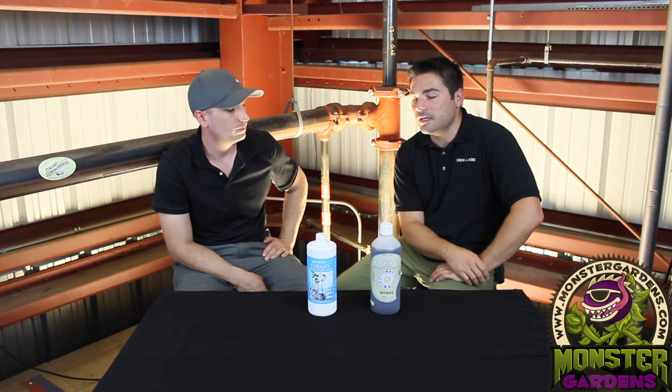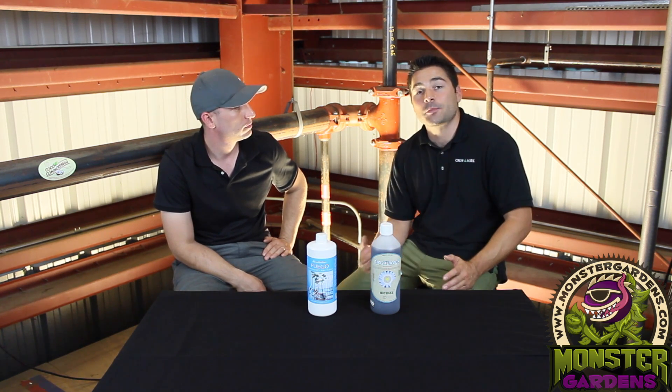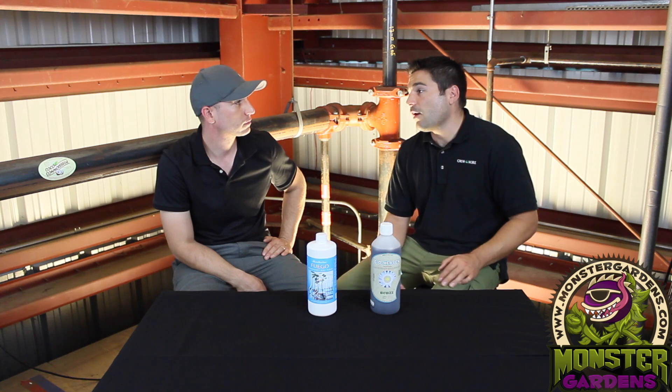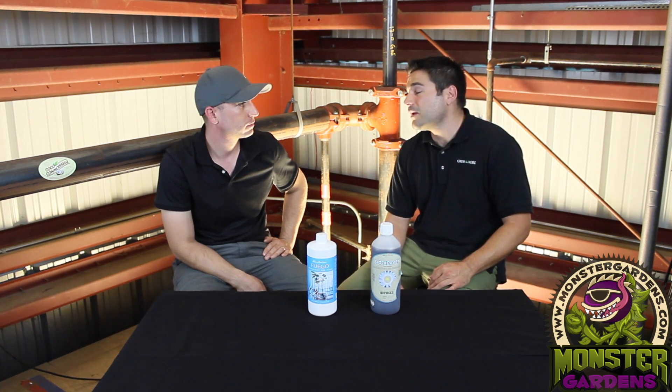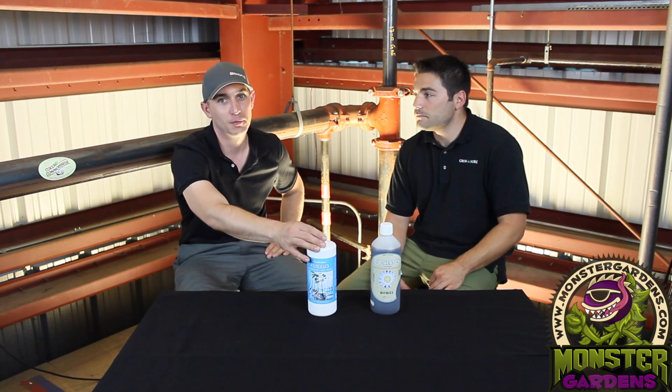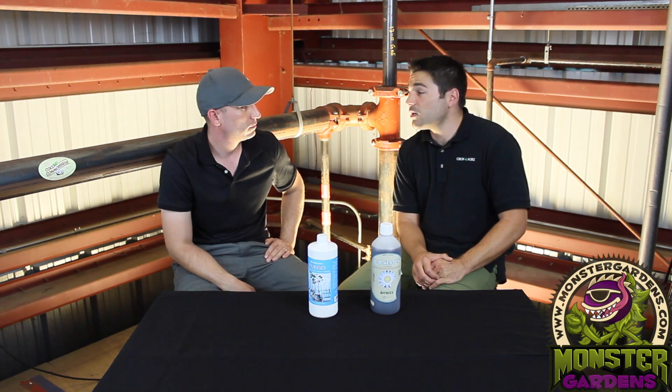I wanted to find out exactly what the concentration of amino acids was in solution, which is typically measured in grams per ounce. Unfortunately, on every label I looked at in the hydro industry that claimed to be an amino acid product, not one claimed a percentage of hydrolyzed protein in the bottle. That's like looking at a food label and just saying there are ingredients — it's a shotgun approach.